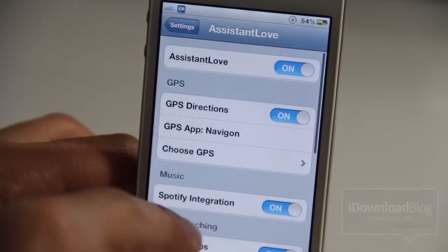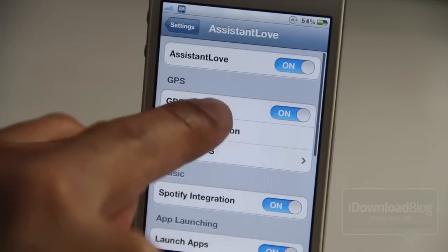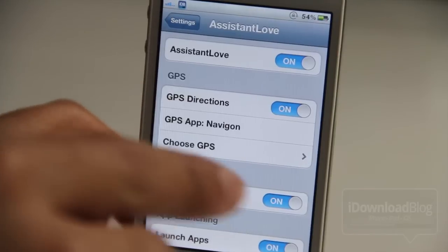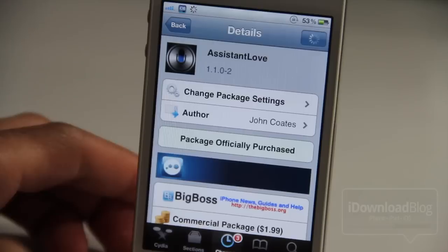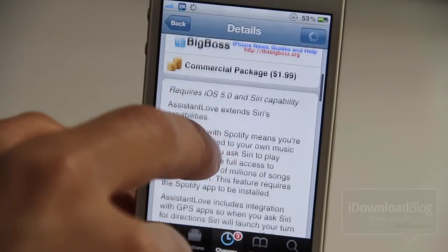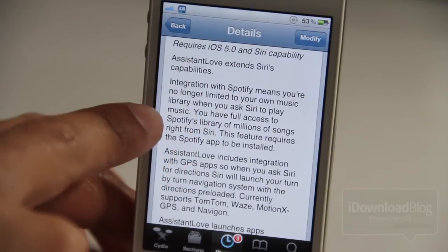You basically have an unlimited amount of music right at your fingertips — right at your lips, I guess you could say. And then you have GPS — you can actually get directions and launch your GPS app instead of using the terrible Maps app. Though I have not been able to get this working; it could be because I'm using Navigon. I haven't played around with it enough — I was just excited to get this video out so you guys could see the Spotify integration mainly. But GPS is definitely promising, and once I get that working I'll come back with a new video.